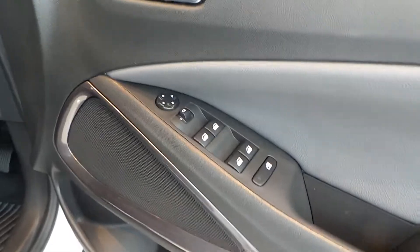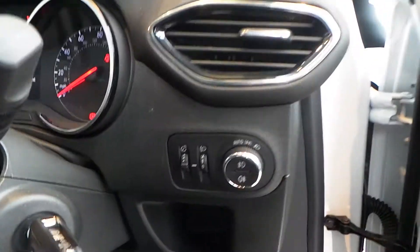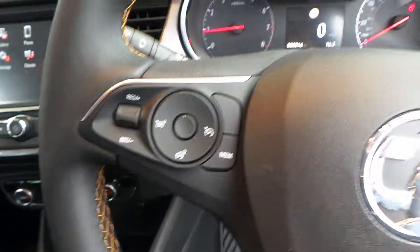Round to the front, we have electric windows all round, along with electric door mirrors. Automatic lights with both front and rear fog lights. A multi-function steering wheel, and over to the left you've got your cruise control and your speed limiter.